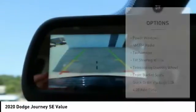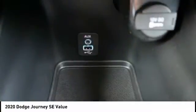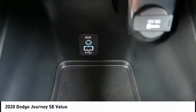Four-wheel disc brakes, rear window wiper, rear window defroster, low tire pressure warning, trip computer.